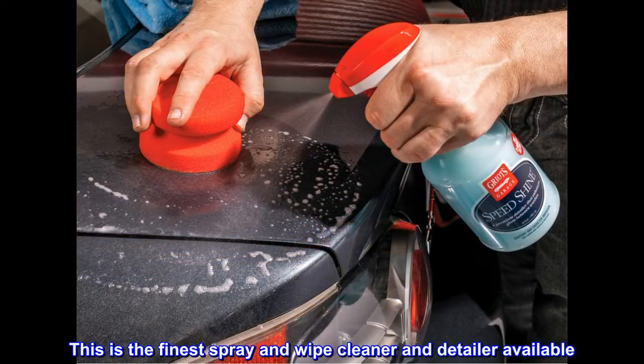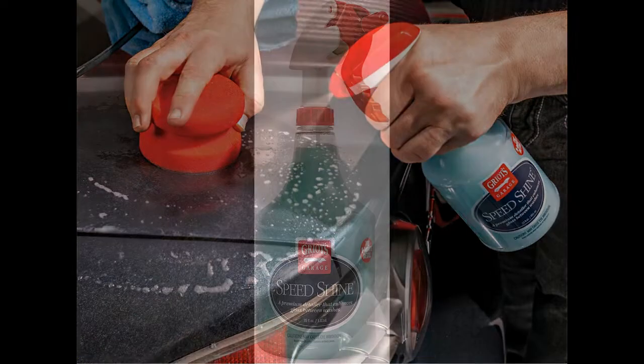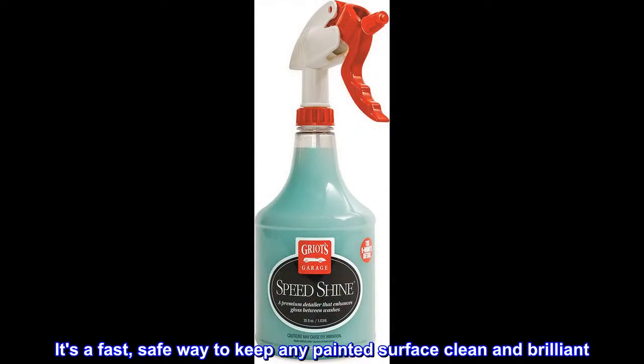This is the finest spray and wipe cleaner and detailer available. Use Speed Shine more often than any other car care product — it's a fast, safe way to keep any painted surface clean and brilliant.